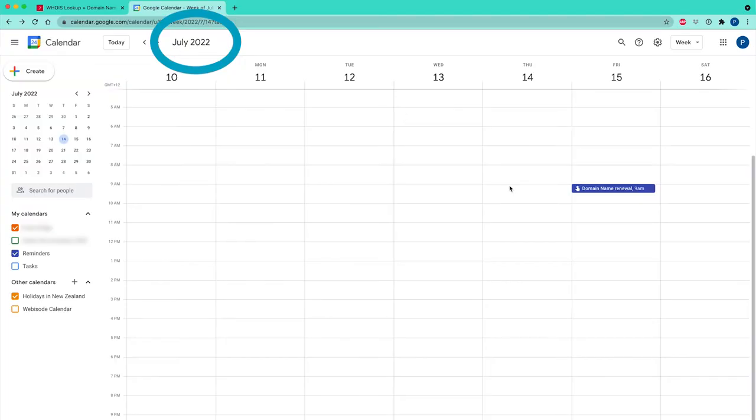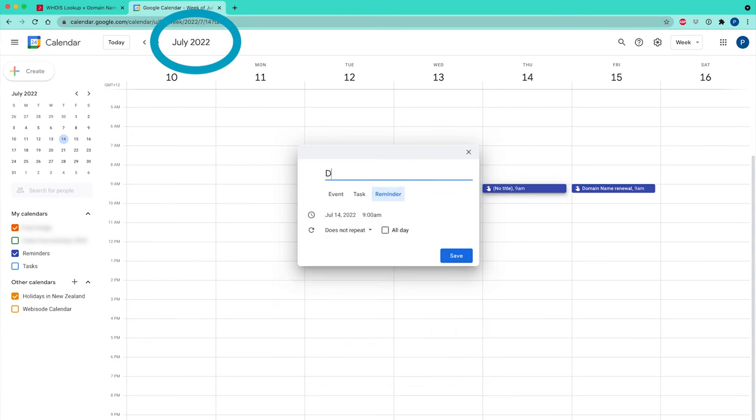Step seven: take note of your domain name renewal date. Imagine waking up one morning and discovering that your website and email are offline because you forgot to renew your domain name — online sales have stopped, people can't contact you, it's going to have a huge impact on your business. To avoid that, simply set up a calendar reminder for your domain name renewal. By the way, .NZ domain names can be registered for terms up to 10 years, so you may consider a longer term so you don't have so many renewals to worry about.